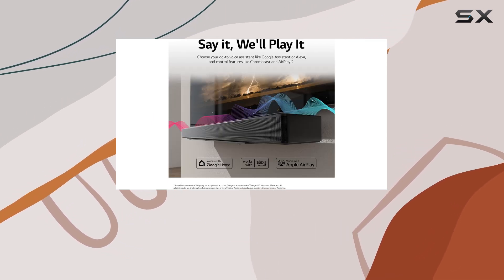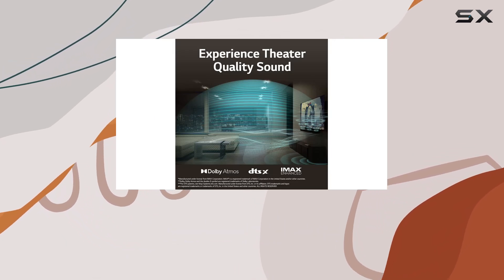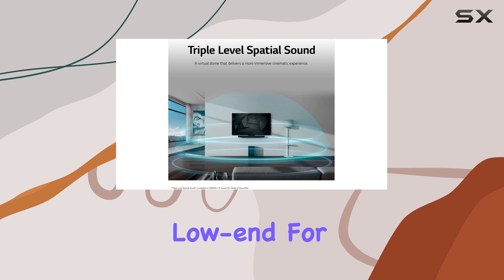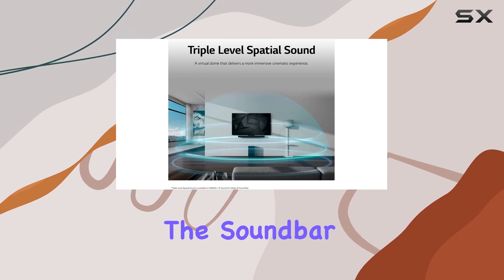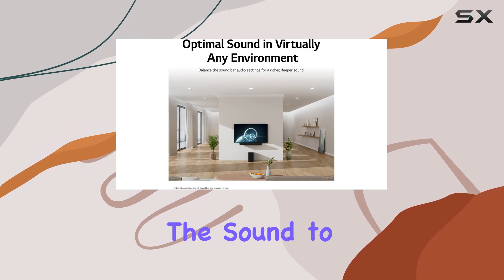The dedicated subwoofer provides robust bass, making action scenes more impactful and delivering satisfying low-end for bass-heavy music. The soundbar offers various customization options, allowing you to tailor the sound to your preferences.